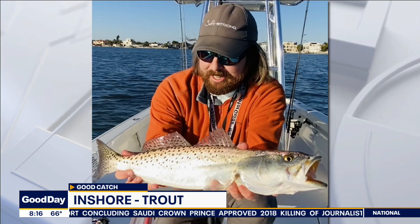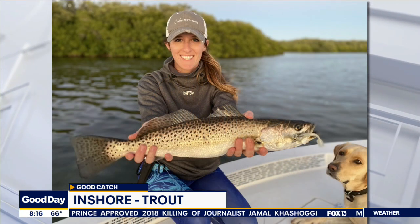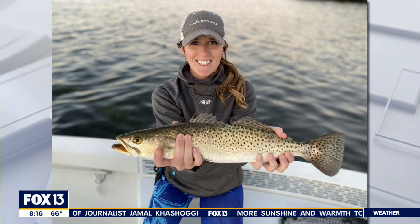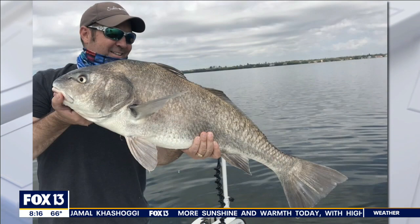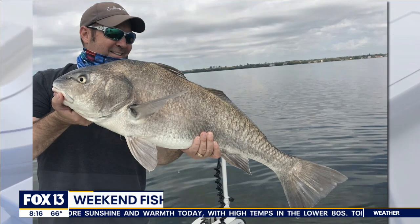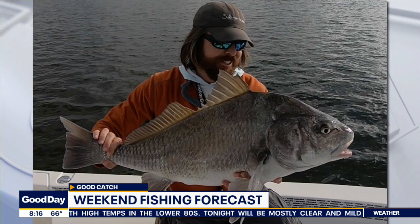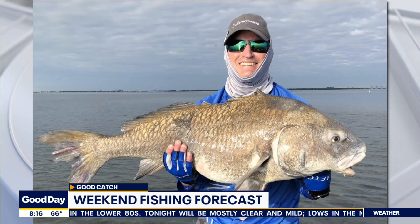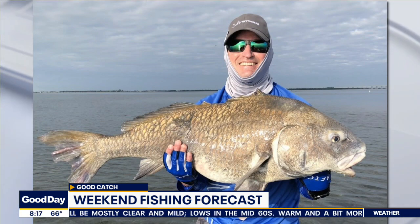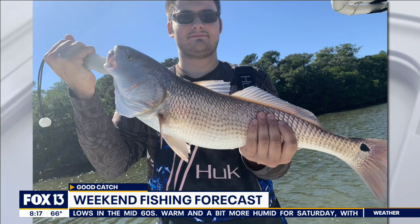We're also starting to see a really big uptick in a lot of hungry, big black drum. Black drum typically are around the bridges and those dock structures, feeding on shrimp and crabs on the bottom. But we've been seeing a lot of these big black drum push out onto the grass flats recently too, and they're feeding actively on just about anything you throw at them. We're also seeing some pretty active mangrove snapper picking up around those structures and dock piles as that water continues to warm up.